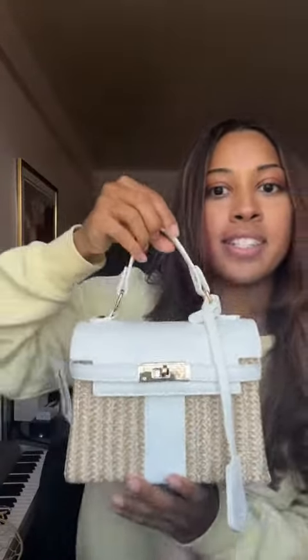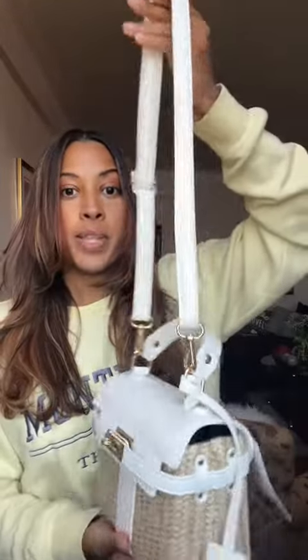How cute is this? Just picture me in the Hamptons for the summer. It comes with this detachable strap, which I really like because this is how I normally wear my purses.